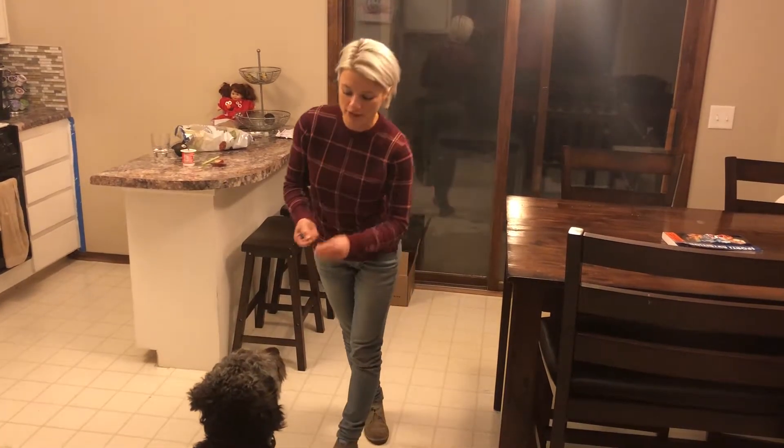We just want to help him learn how to be less reactive when people come over. That's going to come through the BAT training, and also helping people know when they come over not to pet him or make eye contact when he's greeting them — that will help him keep his energy nice and low.